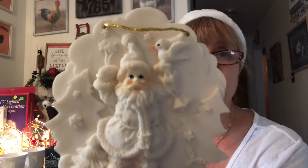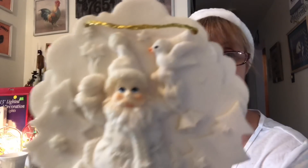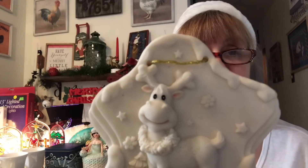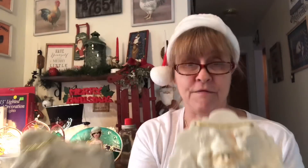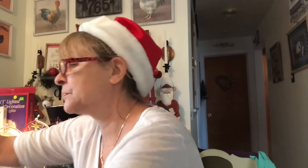I got these two ornaments and they are very, very heavy. I don't think I would hang them on a tree — I would probably hang them elsewhere, but I absolutely love these. How cute is that? Look at the face on that Santa. Look at this one. I love them — they're made in China and I absolutely love them. I found another little figurine. Got another tree — the box is pretty dirty.